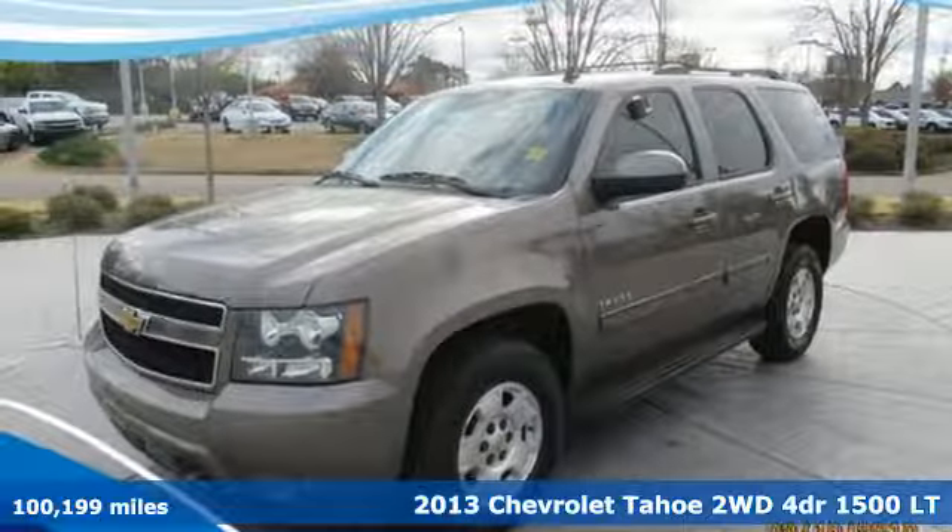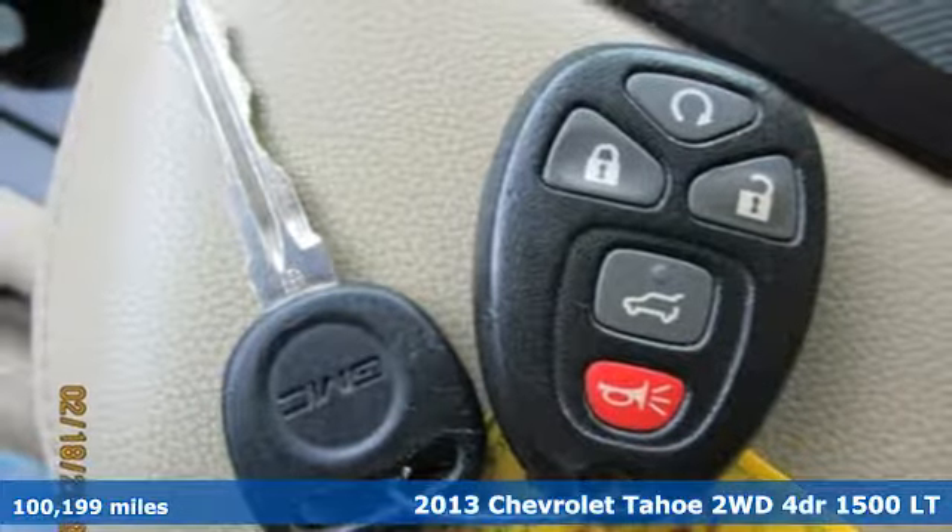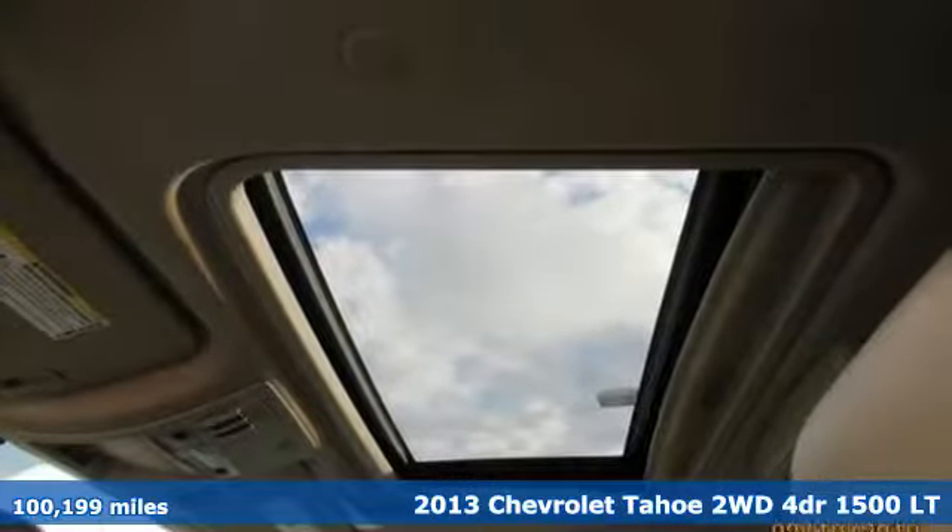Here's a 2013 Chevrolet Tahoe. Performance, value, durability — Chevy. It's equipped for all your driving needs and wants.